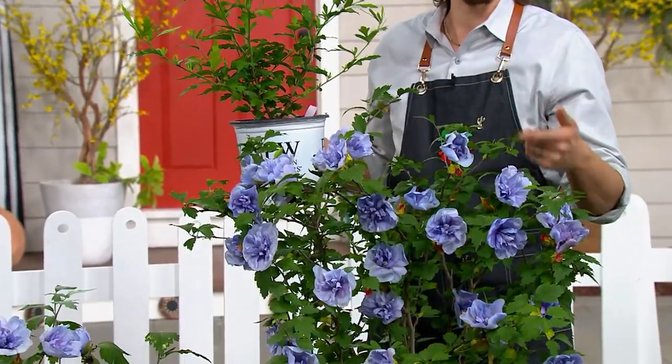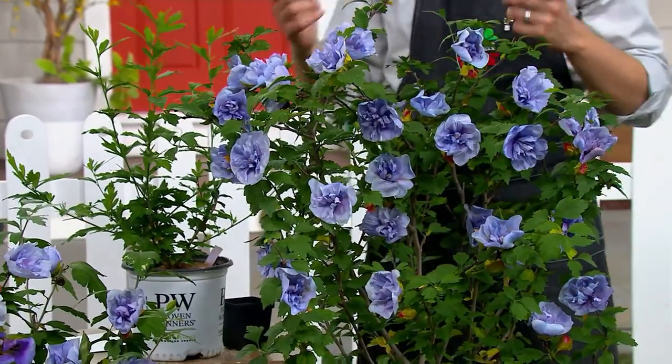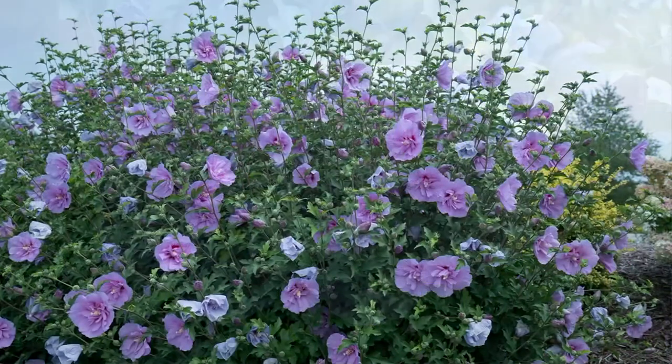When you get these home, the look you see here is first season — they're going to double in size by the second season. That's what makes this so special. If you have garden space, pick up a few. You're going to be able to see these from a distance because it's like a cloud of blue. If you have a larger area to fill, this is a perfect flower for that.